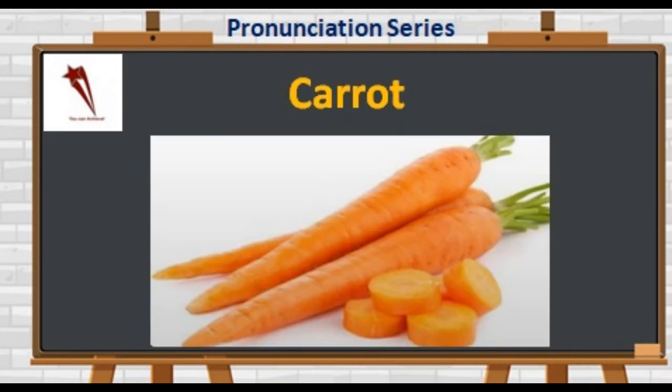Now something without which winters cannot be complete. It is made into various sweet and salty dishes. It is C-A-R-R-O-T. It's not 'carrot' or 'crat' — it's 'carrot.' Stress is on the first syllable. It can be eaten raw in salad, cooked as a delicious dessert, or made into juice.